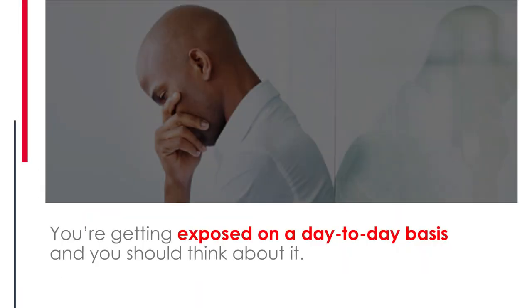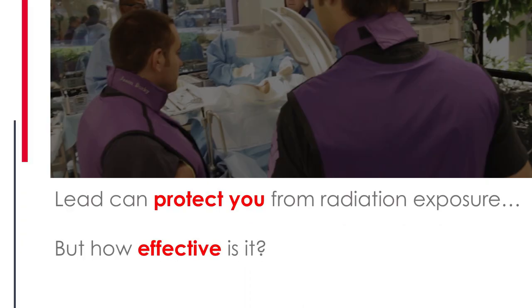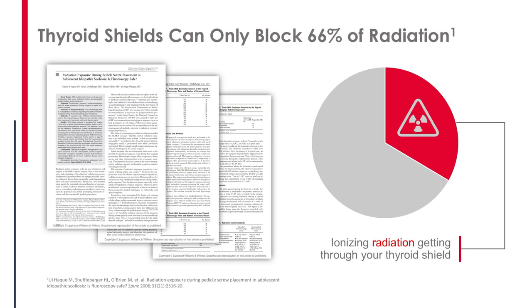You're getting exposed on a day-to-day basis and you need to think about it. Yes, you should be wearing lead because lead is very effective — but how effective really is it? Shuffelberger looked at that exact question, placing dosimeters on the outside and inside of his thyroid shield. It turns out lead does a decent job: it blocks two thirds of the radiation — 66%. But another way to think about that is it's letting a full third of the radiation straight through the thyroid shield.